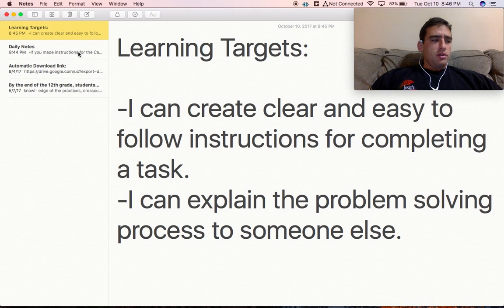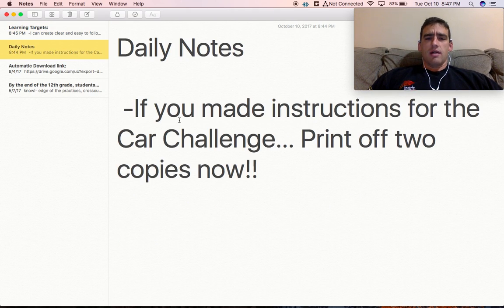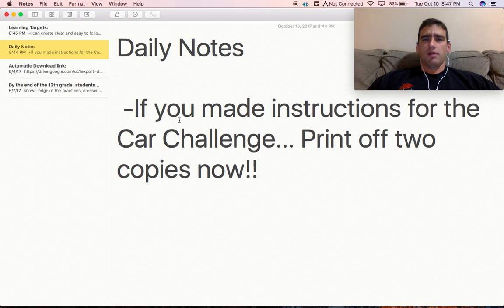Let's look at daily notes — here's the big thing. If you made instructions for the car challenge, go print off two copies right now: one for me, one for the people that you're helping. I'll give you more instructions once you have them all printed off. Go.